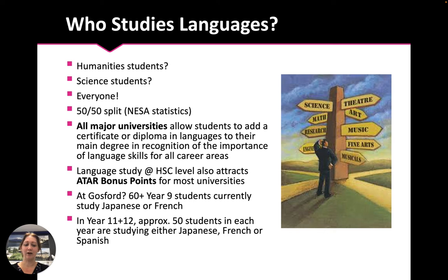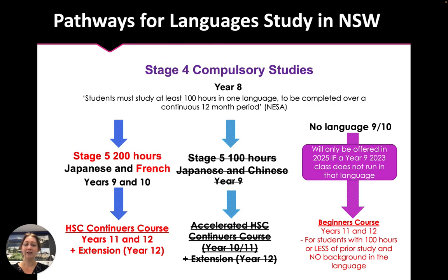Languages can take you anywhere you'd like to go, just like having a driving licence. In NSW, there are different pathways for language study. In Year 8, all students must study 100 hours of one language. Then in Year 9 and 10, students may choose languages as an elective subject. For French, that is a 200-hour elective subject to be studied in both Year 9 and Year 10.